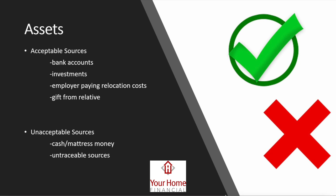Assets are very important because of anti-money laundering laws from the Patriot Act. Acceptable sources include money in a bank account, investments being liquidated, employer relocation funds, or a gift from a relative — all of which must be documented. Unacceptable sources include cash or mattress money, since most loans won't allow you to bring cash to the table. Untraceable sources — money that simply appears in your bank account without a paper trail — will not be usable for your mortgage.